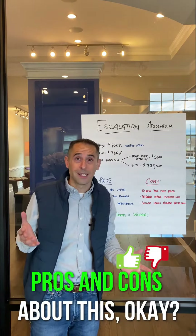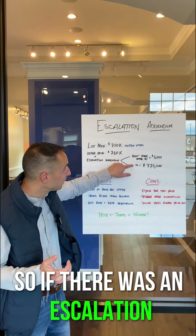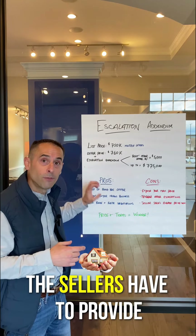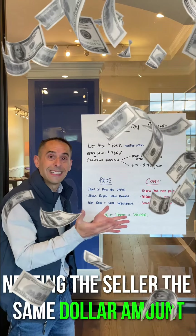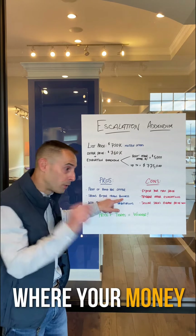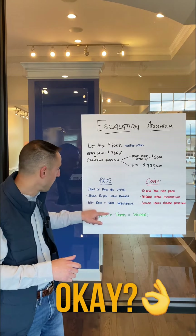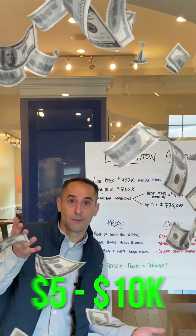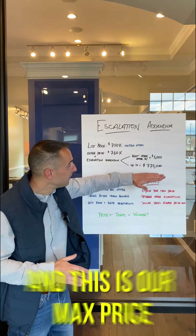Now let's talk about the pros and cons. Pros are they've got to show proof of a bonafide other offer. So if there was an escalation and it triggered to a higher number, the sellers have to provide proof of the other offer to make sure all terms — or at least the price point — nets the seller the same dollar amount. It shows buyers you mean business; you're putting your money where your mouth is on paper. And there's less back-and-forth negotiations — instead of raising the price every $5,000 to $10,000, you're pretty much putting on paper that you're willing to beat the price by this, and this is your max price.